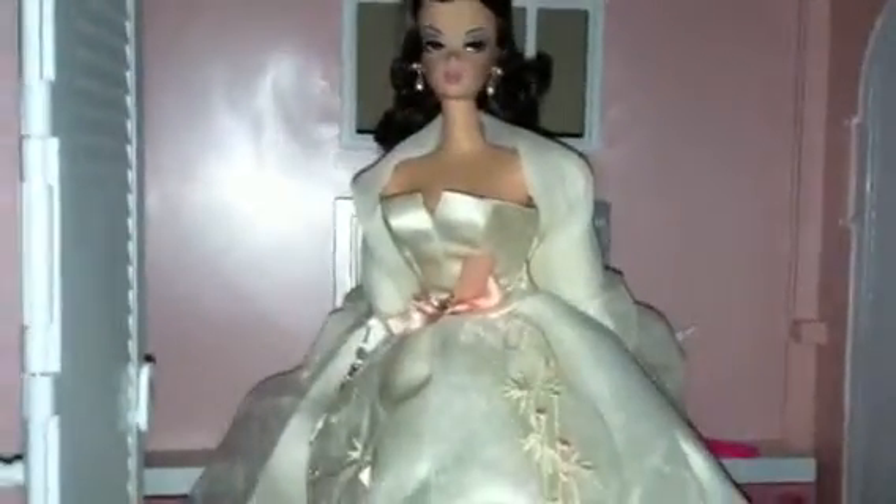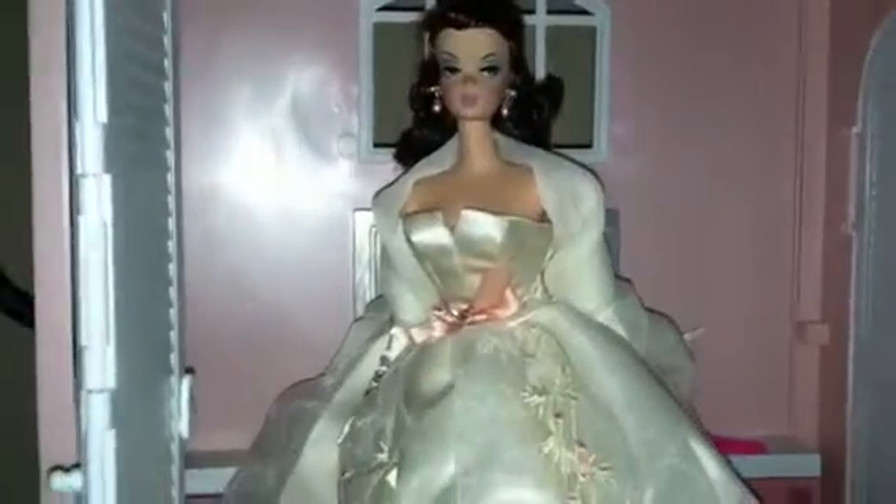My name is Dave and this isn't really a review — I went out today and picked up my Herve Leger Barbie. My dealer had heard me mention off the cuff that I'd like to have a Mommy Dearest Integrity Fashion Royalty doll. For some reason I had skipped over it and did not like it initially.